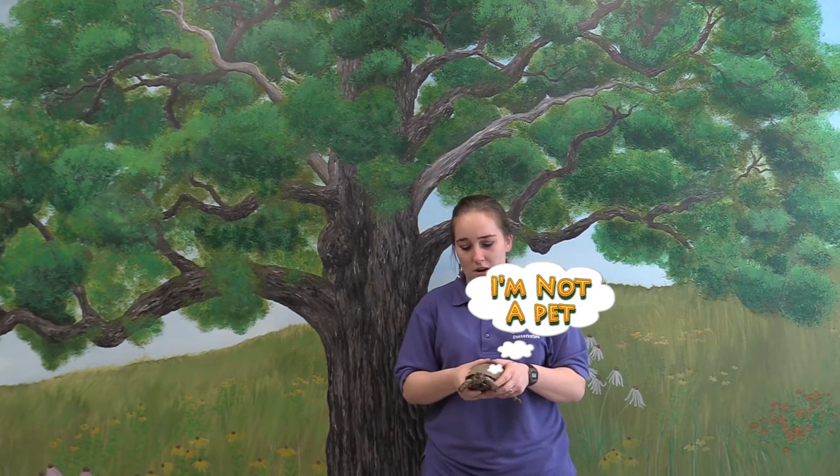I do want to clarify that these are wild animals here for educational purposes. We have to have special permitting to do that, so please do not go out into the wild and find a turtle and bring it home. That is illegal and these animals are here for educational purposes.